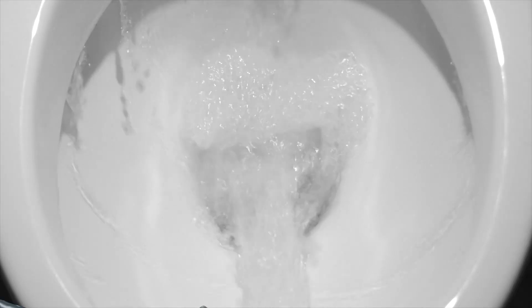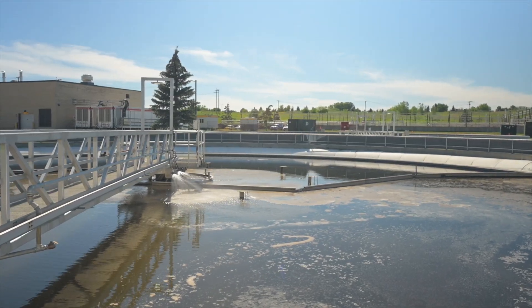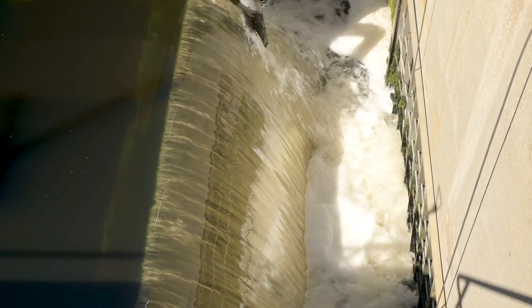You may think that's the end of the line, but in fact, it's just the beginning of an extensive process of handling, cleaning, and disinfecting to send safe water back into the environment.